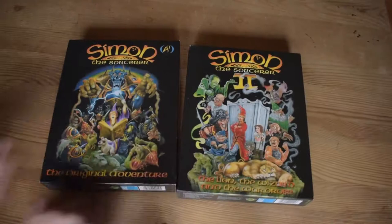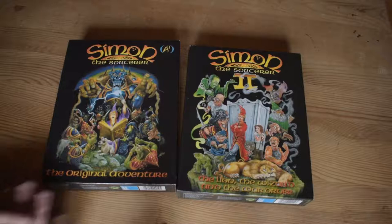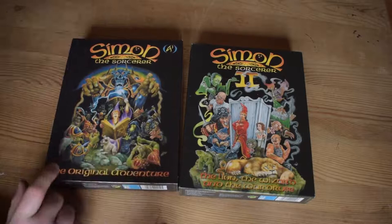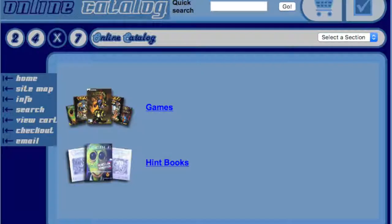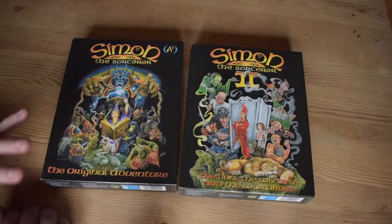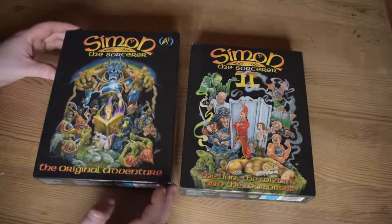Here we are ladies and gents: Simon the Sorcerer and Simon the Sorcerer 2, PC big box video games. Before I go in, a little explanation — this is a game from the early 90s, a point-and-click game. When it was originally released it came in big boxes like this. The company Adventure Soft — their logo is there — they have a website with a store where you can still buy what seems to be old stock big boxes for Simon the Sorcerer 1 and 2. To me that's just absolutely bizarre.